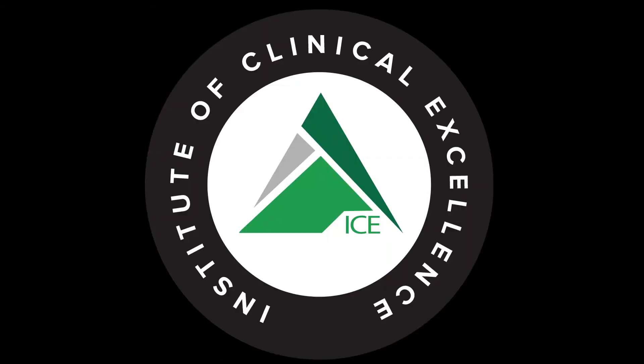Thanks for tuning in to the PT on Ice Daily Show. If you enjoyed this content, head on over to iTunes and leave us a review, and be sure to check us out on Facebook and Instagram at the Institute of Clinical Excellence. If you're interested in getting plugged into more ICE content on a weekly basis while earning CEUs from home, check out our virtual ICE online mentorship program at ptonice.com. While you're there, sign up for our Hump Day Hustling newsletter for a free email every Wednesday morning with our top five research articles and social media posts worth reading.